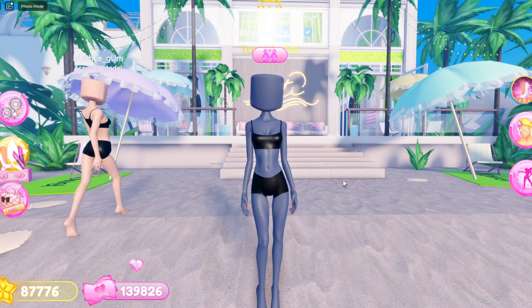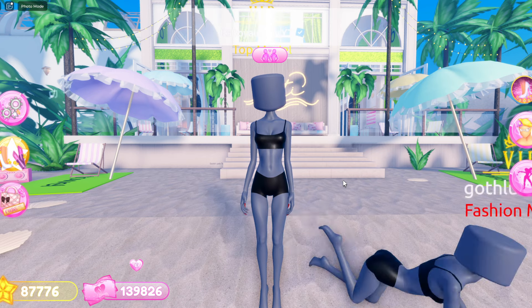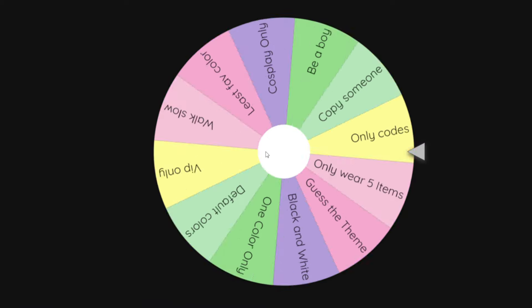We're on the road to 500,000 subscribers, so I would appreciate if you guys would hit that subscribe button. Now let's get into the video! Alright guys, as you can see I have a wheel full of different challenges for the theme, so I'm just crossing my fingers that I don't get anything bad. Let's see which one we pick.